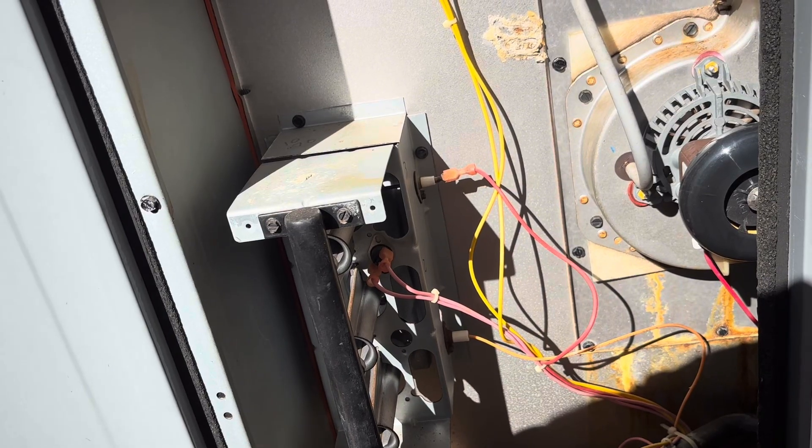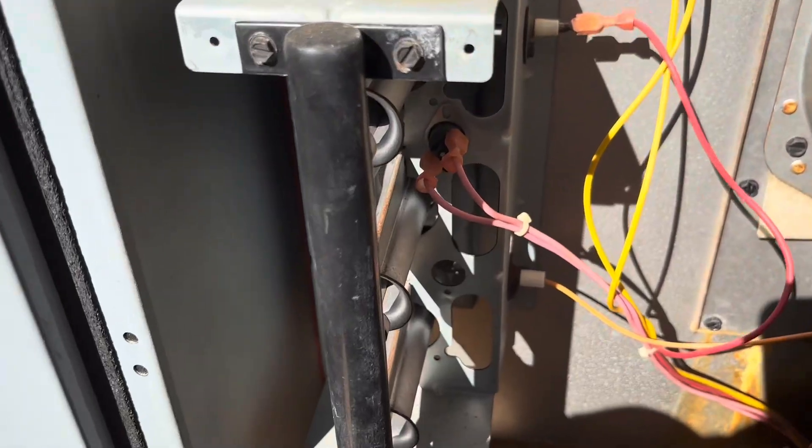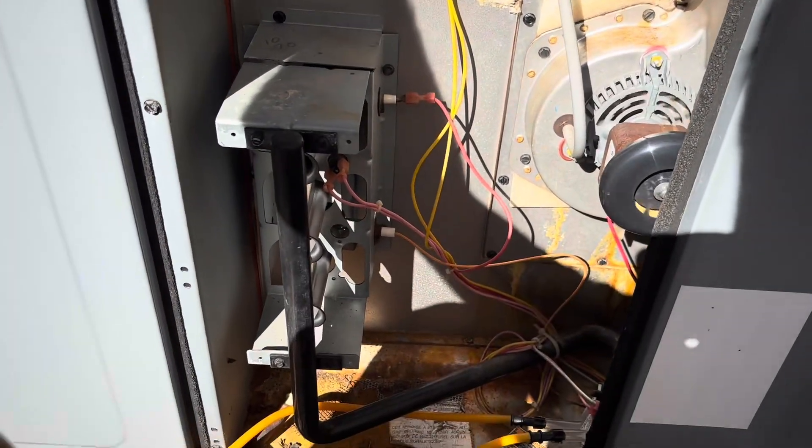We'll fire it back up one more time — it's certainly lighting a lot better. Those parts are still in warranty and the unit is still registered to the homeowner, so he'll get the parts covered under warranty. He'll just be on the hook for labor. We're replacing the draft inducer, three burners, and the rollout switch.